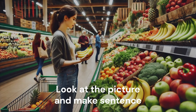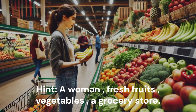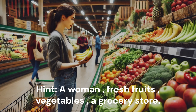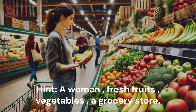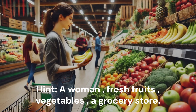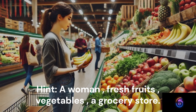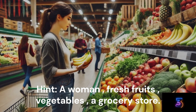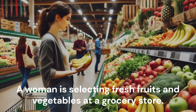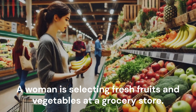Look at the picture and make a sentence. Hint: A woman. Fresh fruits. Vegetables. A grocery store. A woman is selecting fresh fruits and vegetables at a grocery store.